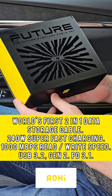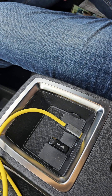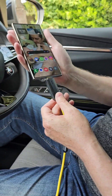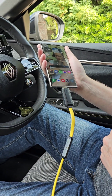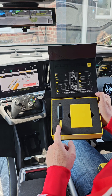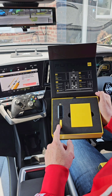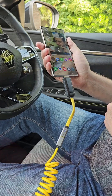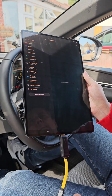The Future MagFlash is the world's first two-in-one charging and data storage cable, which is lightning fast in every way possible. Charge and work at the same time. Equipped with a 512GB storage drive, 240W charging cables, and up to 1000MB per second read and write speeds, utilising USB 3.2 Gen2 technology.